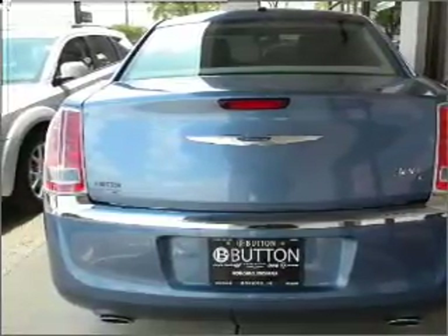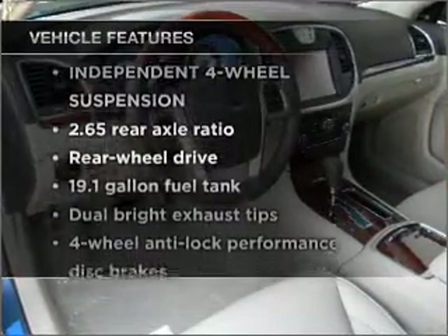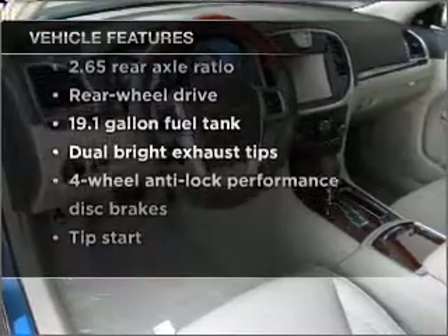Power and reliability are a great combination — this vehicle has both. Plus, enjoy these notable features that are included in this vehicle: air conditioning and an alarm system.